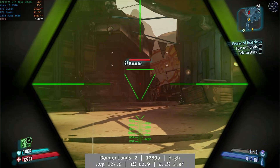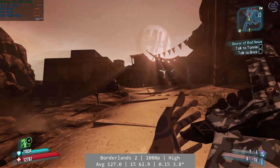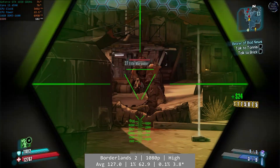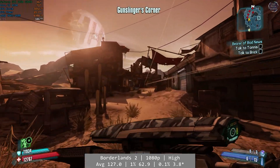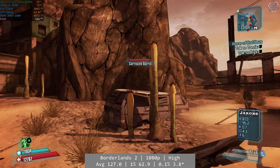Borderlands 2 was also a solid experience — it still caused some issues for the Athlon 950 in the last video, but no such issues this time on the Core i5. It made light work of Borderlands 2 with an average of 127 FPS and a 1% low of 62.9. The 0.1% figure was skewed by a slight stutter at the start of testing at just 3.8 FPS, but this doesn't feel indicative of how well Borderlands 2 actually performed.